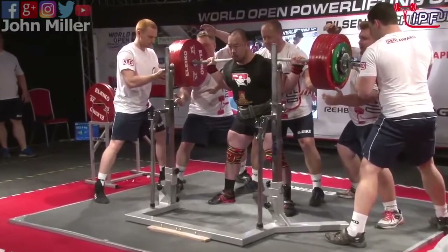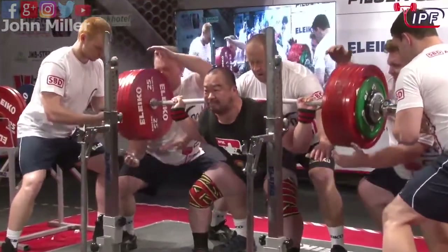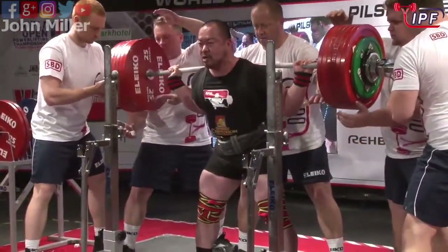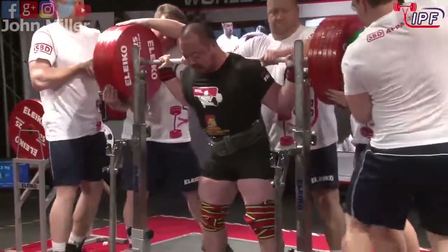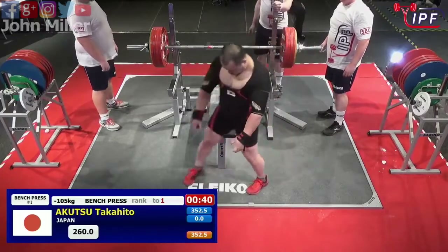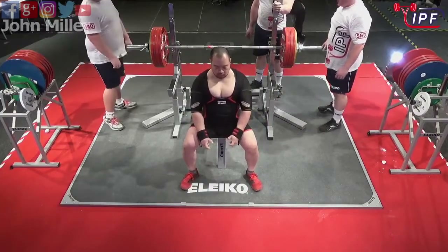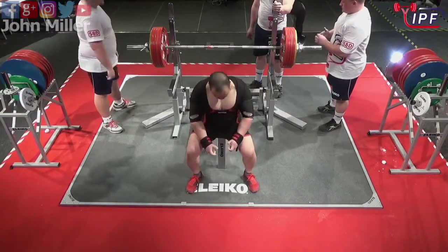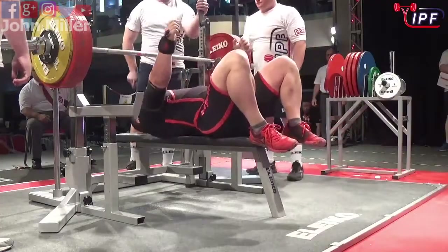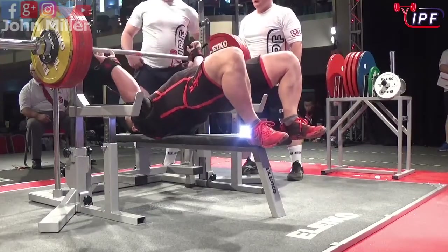Using up all the time he can. Gets the squat command, sinks it in and stands it up. Sounds happy. Couture's having a good day today — he's got a two and a half kilo PB in the squat at 352.5. Opening at 260, well within range of a personal best in the bench press.